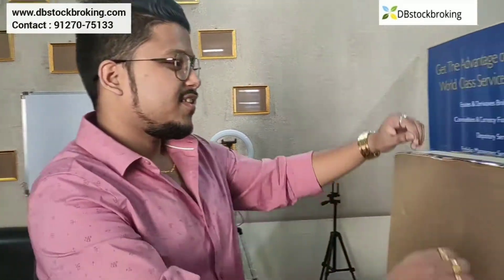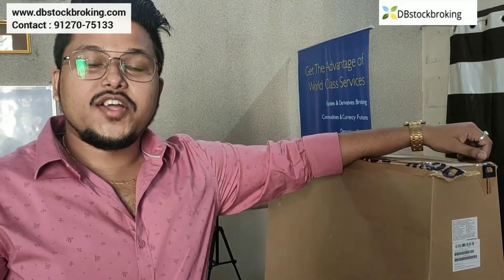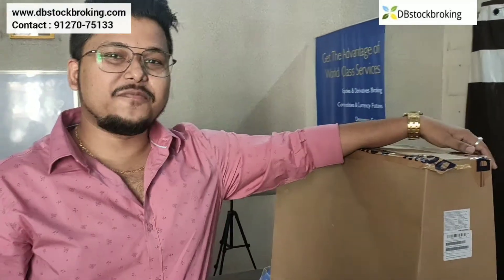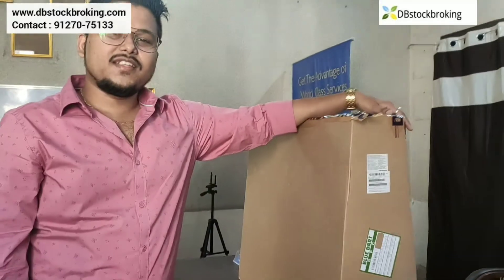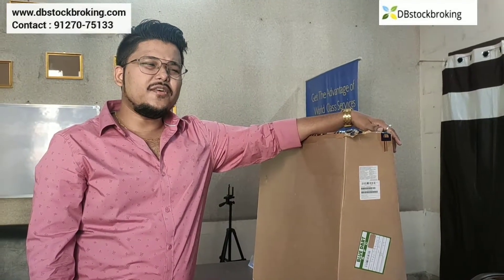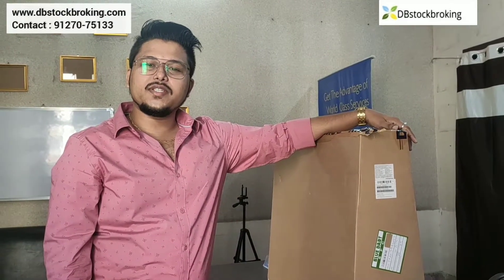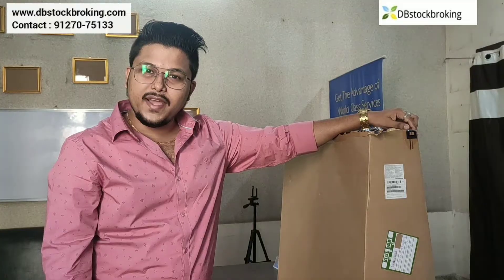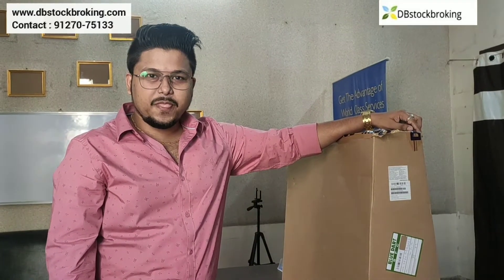Good evening. Today I am going to unbox some very important product of my office. Before I think about a lot, I have been planning for about one month to bring some new technology in my broking business. So today,